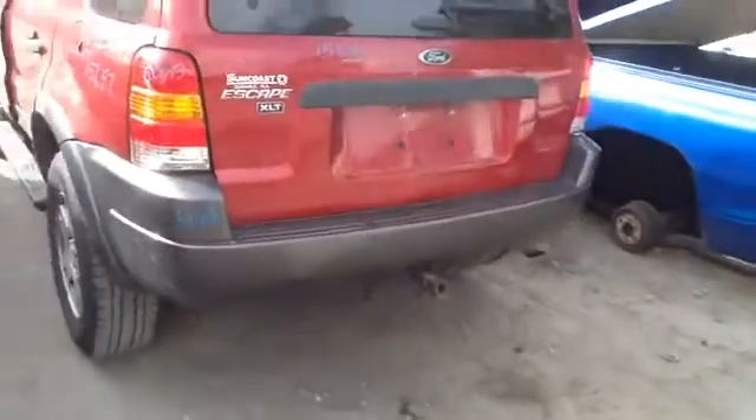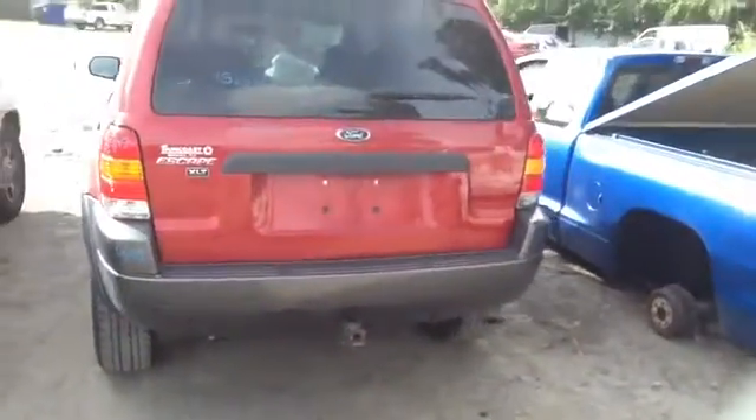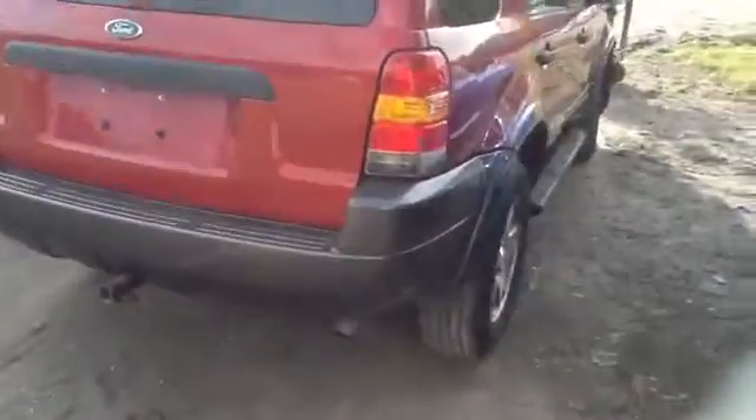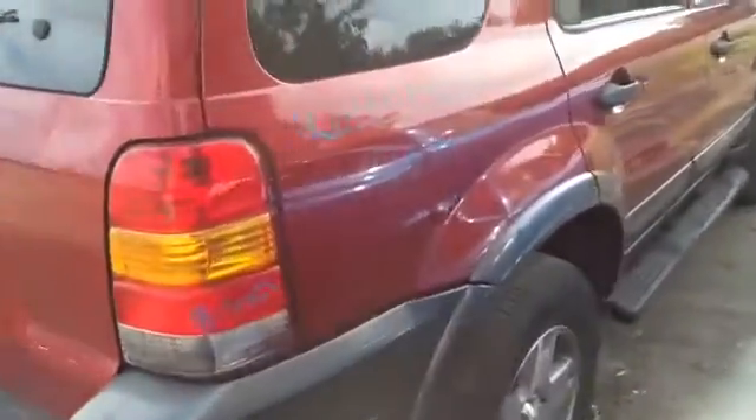Tail lights, deck lid, rear bumper — all in great shape. Nice clean quarter panel. Front and rear doors on the passenger side.